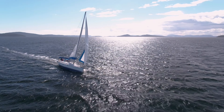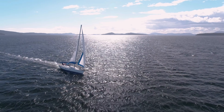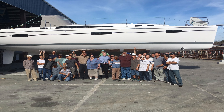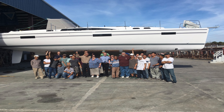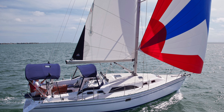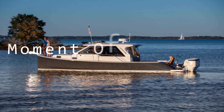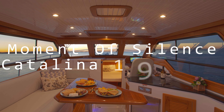Catalina Yachts is now the only American builder of fiberglass production sailboats, with more than 80,000 boats manufactured to date. Although Catalina produces boats as small as 8 feet under the Capri nameplate, the company is known for its production of mid-sized cruisers. Catalina sailboats are manufactured out of its Largo, Florida factory. Although the Catalina brand was built upon sailboats, the recently acquired True North line of outboard motor yachts is now the company's focus.